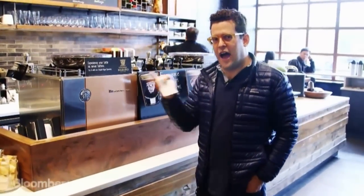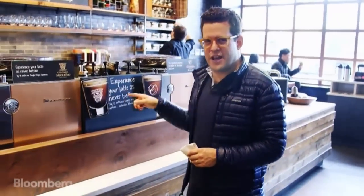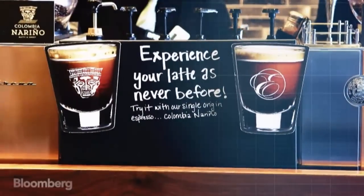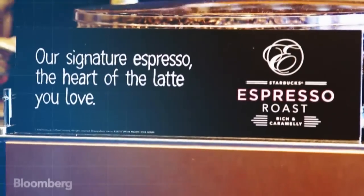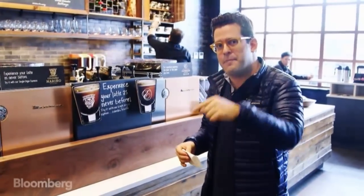So here's a question: I just gave Starbucks my money, so why am I seeing more advertising for coffee? Well, Starbucks is based on repeat business. Advertising to me on my way out of the store is to get me thinking about the next time I come back.